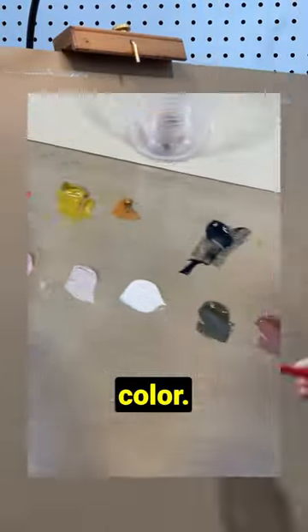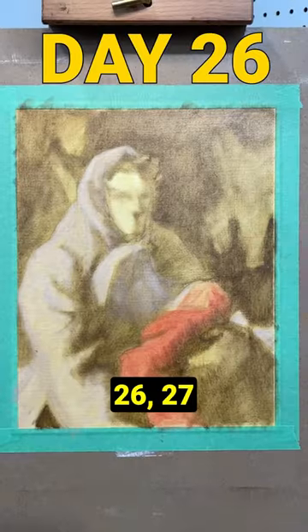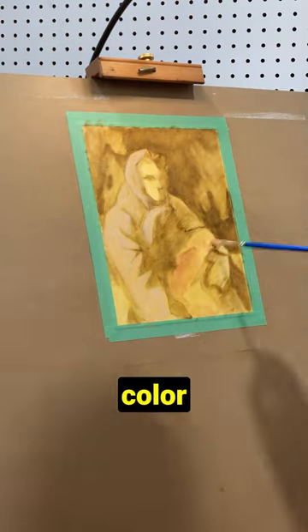At least enough to start playing with color. After some research I landed on the Zorn palette as my intro to color, and painted days 26, 27, and 28 with increasing understanding of how to mix color — and how not to.